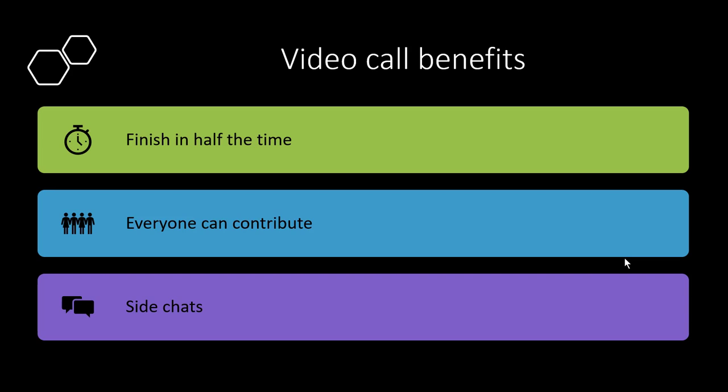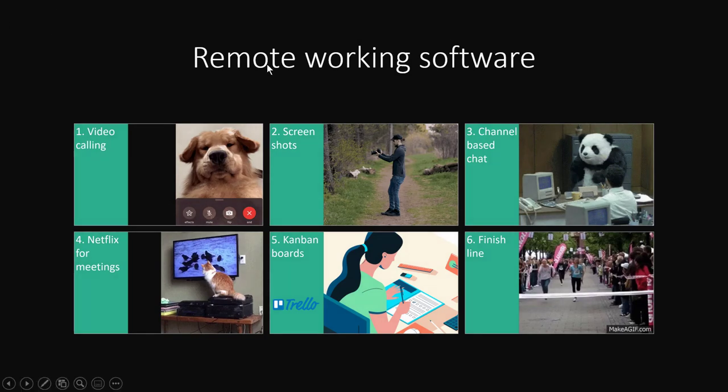Some benefits of video calls over live meetings: statistical data shows they can finish in roughly half the time of a face-to-face meeting. Everyone can contribute because of the side chat window — you don't have to wait your turn to speak. Even people who are less fluent in the language or have different priorities can still contribute. It's also easier for the presenter to distribute materials — they can share images in the side chat, which adds to the overall experience.